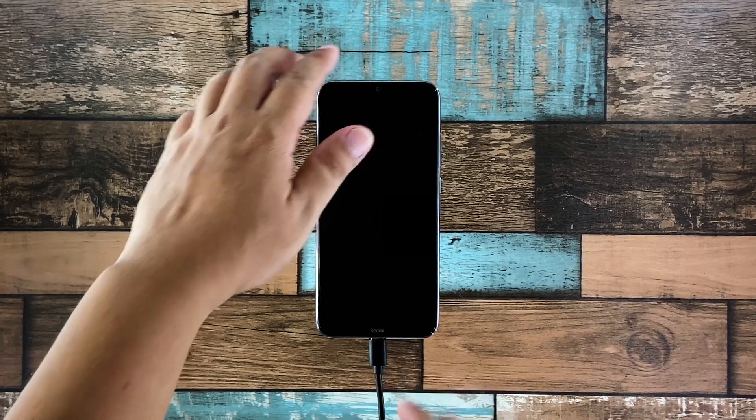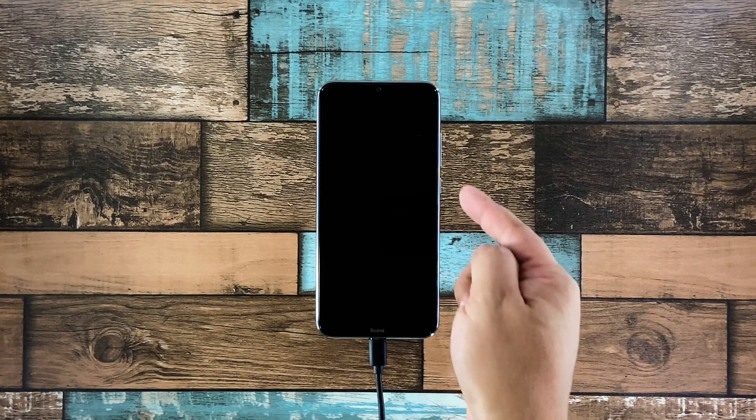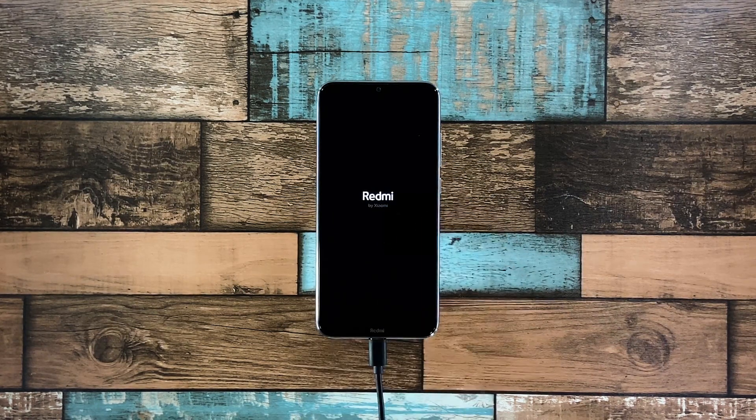Connect your phone to the charger using the appropriate cable. Regardless of whether your Note 8 shows the charging sign or not, leave it connected to the charger for at least 5 minutes. Now while the device is still connected to the charger, press and hold the power key for 10 seconds or more. If the logo shows, release the power key and it should boot up successfully.